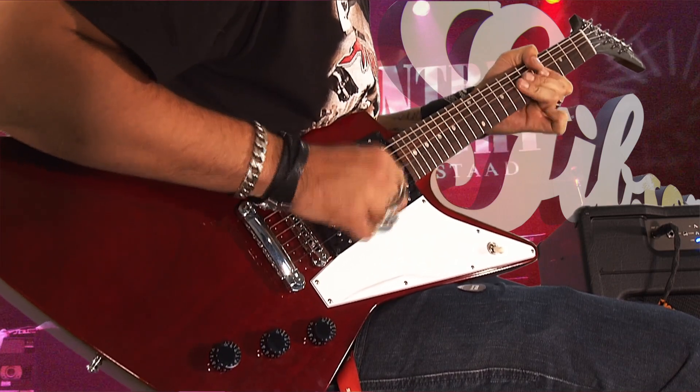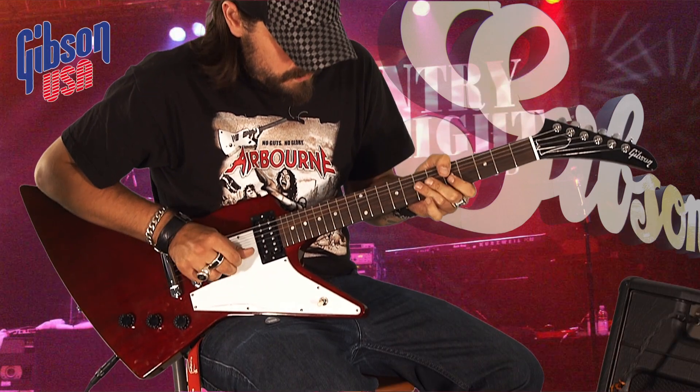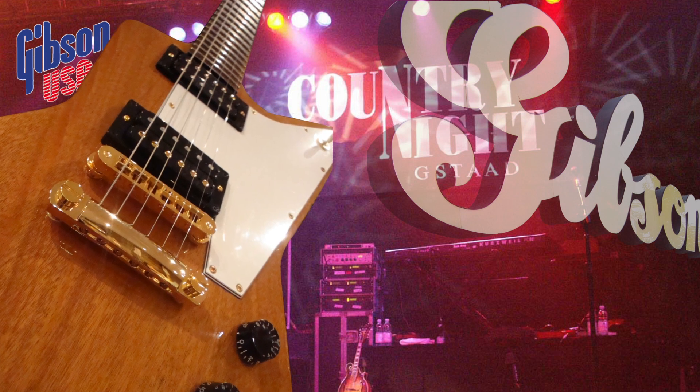Originally designed as a modern jazz guitar in the mid-50s, however it failed to make any great impressions among musicians. It wasn't until the early 70s that the Gibson Explorer made its real breakthrough with emerging hard rock.